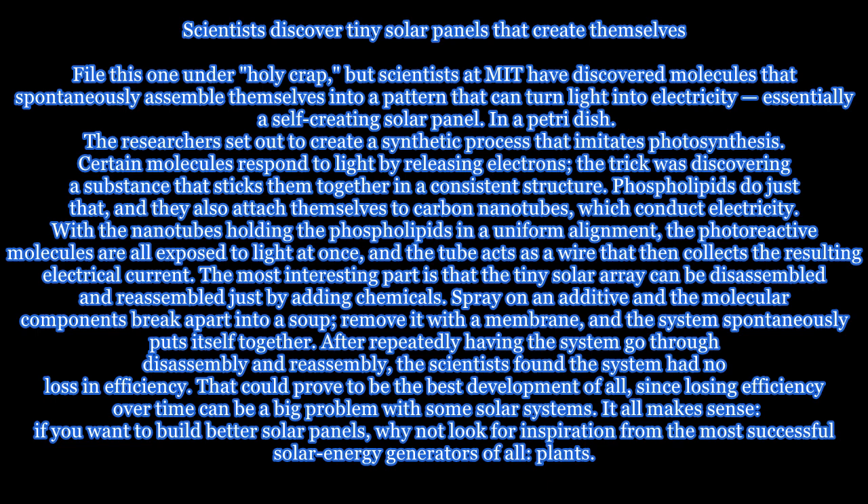The tiny solar array can be disassembled and reassembled just by adding chemicals. Spray on an additive and the molecular components break apart into a soup; remove it with a membrane, and the system spontaneously puts itself together. After repeatedly going through disassembly and reassembly, the scientists found no loss in efficiency.